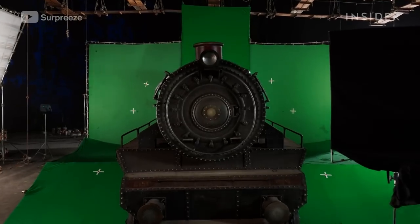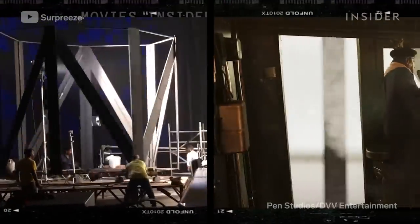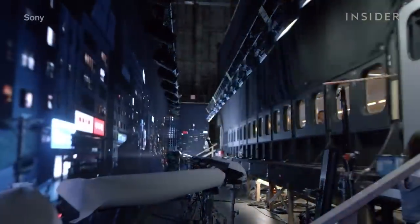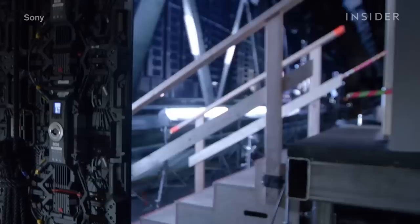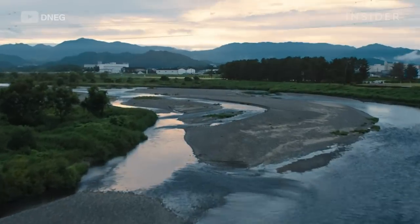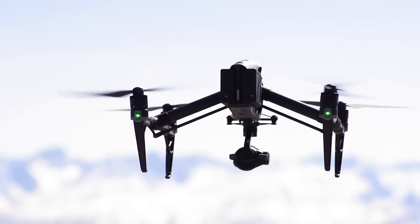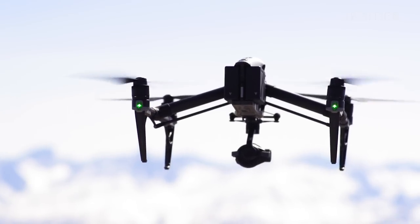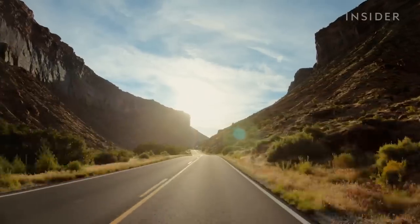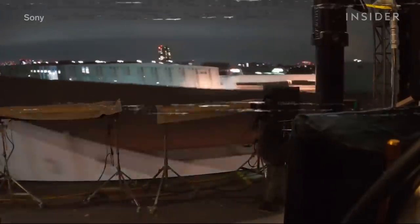Another key ingredient to fake movement is lighting. Two spinning structures replicated the shadows that a bridge would cast on the train. Bullet Train took another step forward with LED screens just outside the train's windows, containing real footage shot in Japan that provided both the moving scenery and accurate reflections. However, all this footage was shot from drones or camera vehicles that could only travel at around 60 miles per hour, while the train reaches 186 miles per hour, meaning the footage had to be sped up or looped.